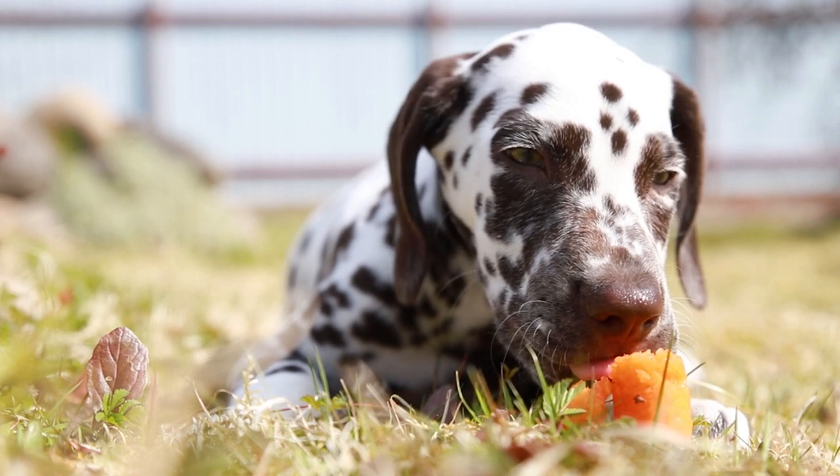As long as they are part of a balanced diet, AnimalWise provides the best vegetables recommended for dogs as well as their benefits.